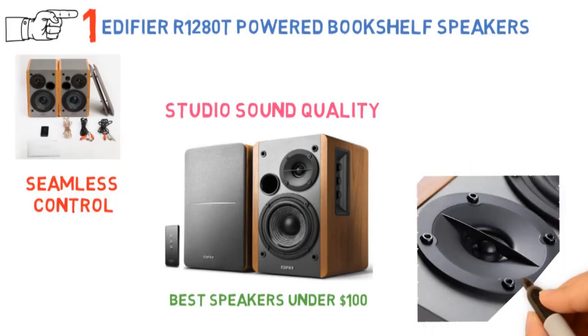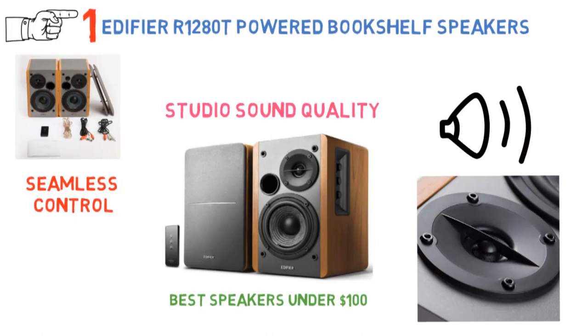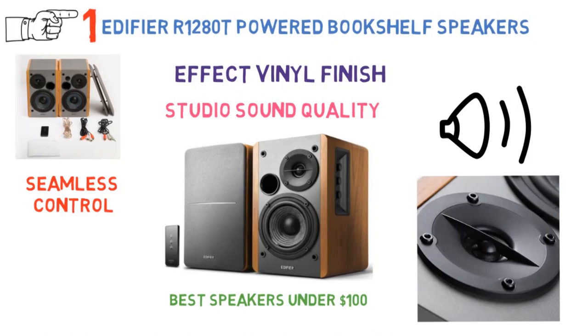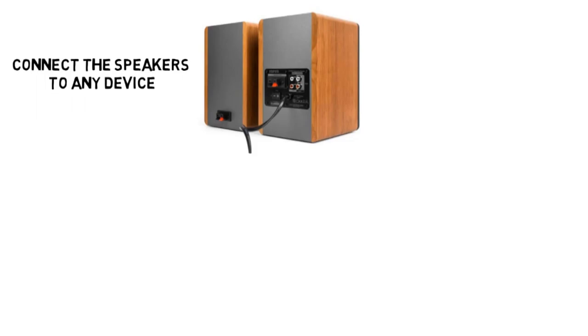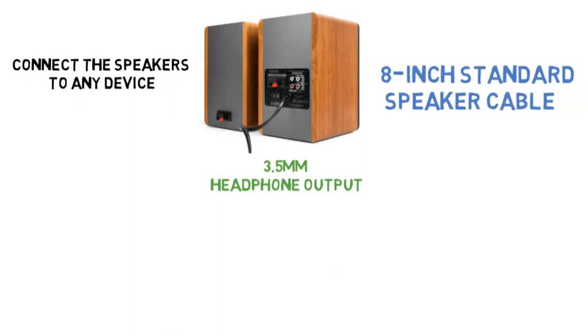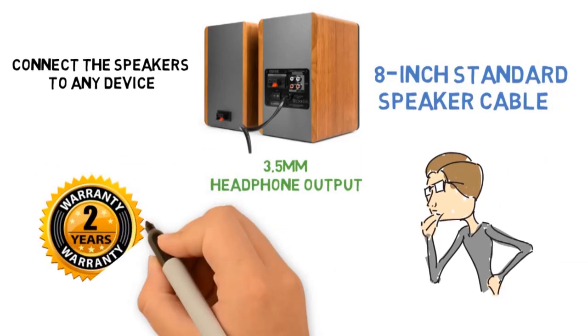Another standout feature of the Edifier R1280T is its design. The speakers are built with high-quality MDF wood, with a wood effect vinyl finish. They allow you to connect two devices simultaneously via two auxiliary inputs, and are compatible with any device with a 3.5mm headphone output or dual RCA output. They also come with an 8-inch standard speaker cable and a 2-year warranty.